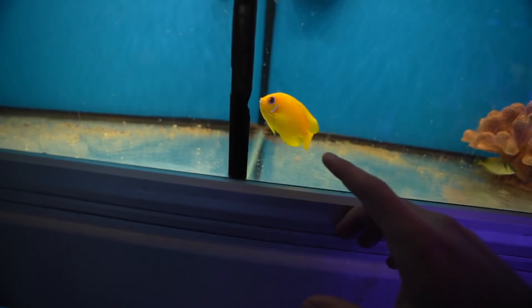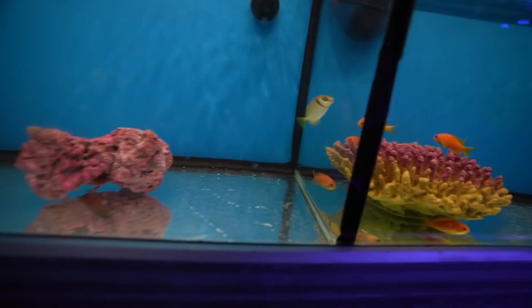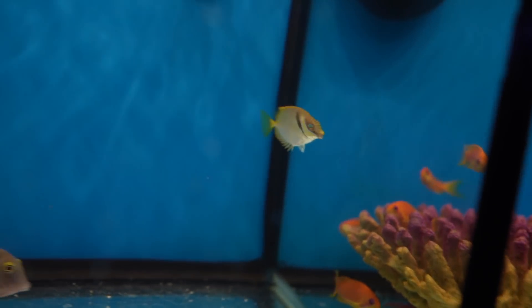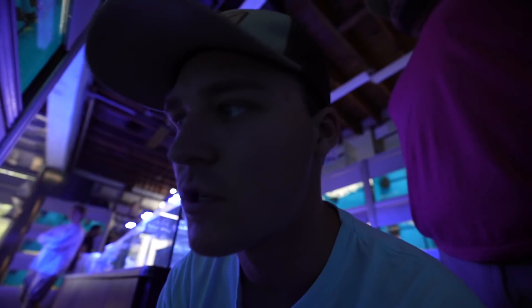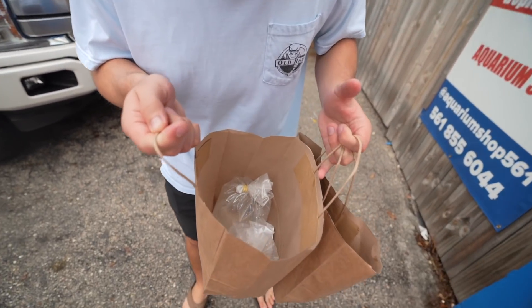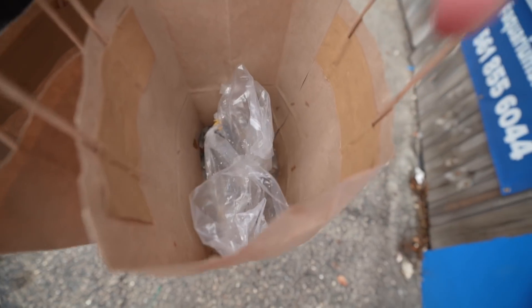So we changed our mind on this guy here, the lemon peel. He's going to fight with my coral beauty, so we're changing our mind up and we're doing Mr. Rabbitfish right here. He's pretty — he's got some yellows, a little blue stripes on his head, he's got some spikes so if anyone messes with him he'll just poke them. And I think we're going to pick out the caramel clownfish. We got our clownfish, our rabbitfish, and a couple corals.